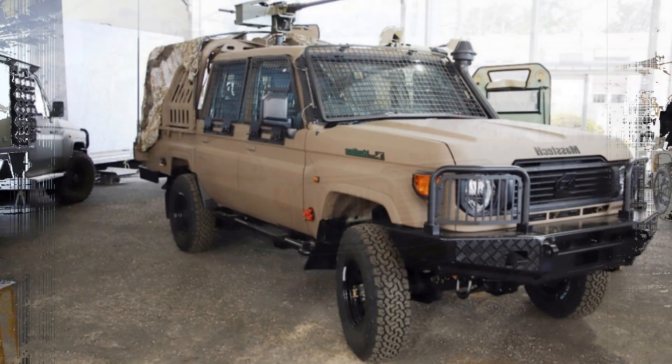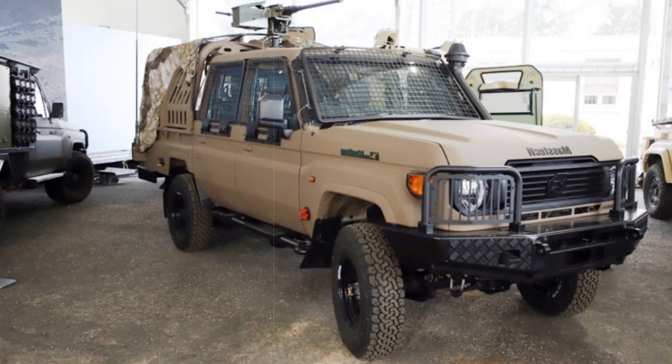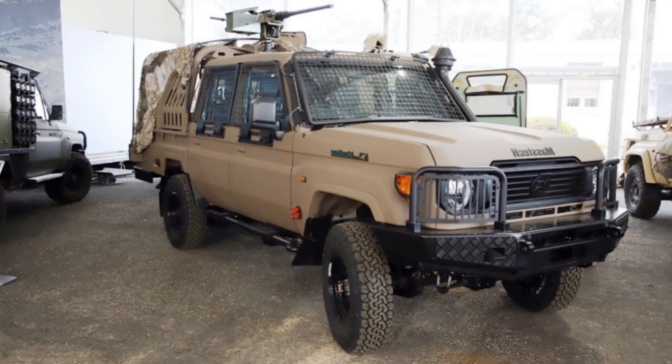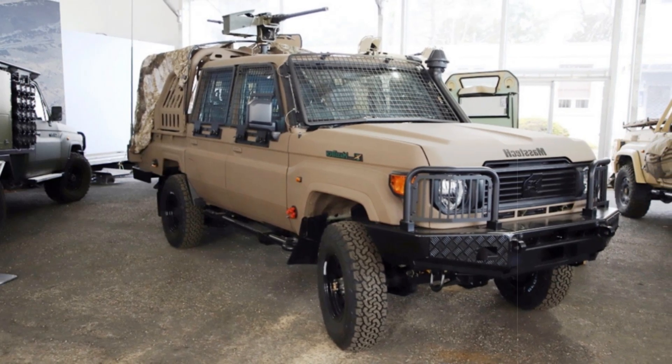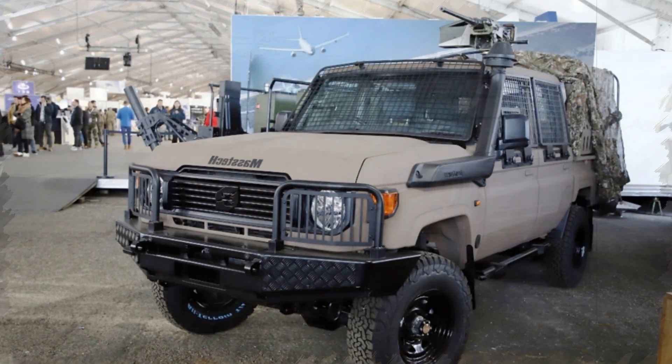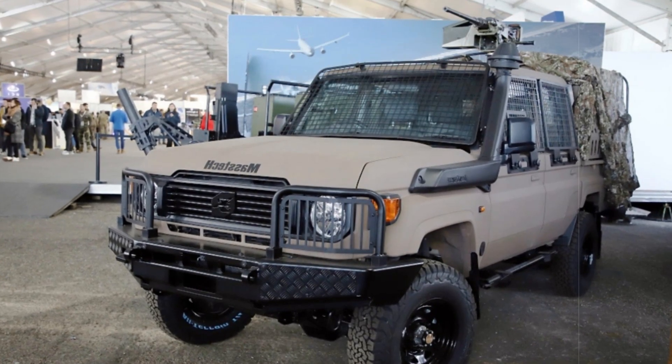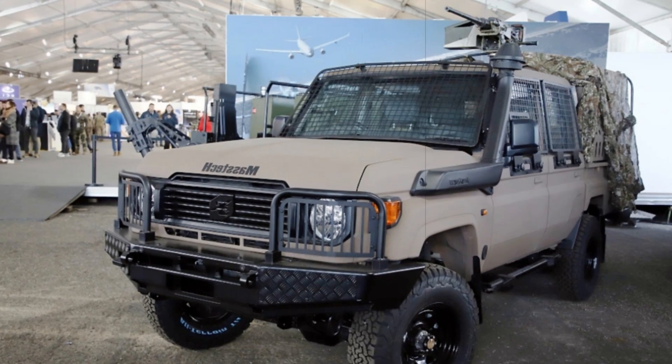Under the hood, the DC-4 is powered by a 1HC 4.2-liter, six-cylinder diesel engine delivering 130 hp. This powertrain provides the necessary torque and reliability to tackle difficult terrains, a key requirement for military off-road operations.